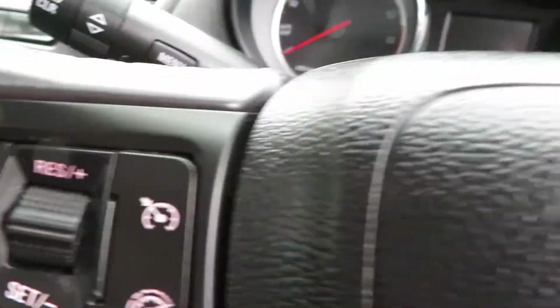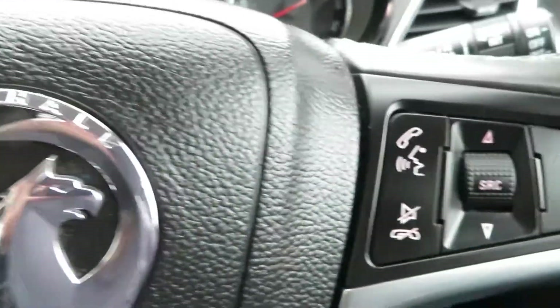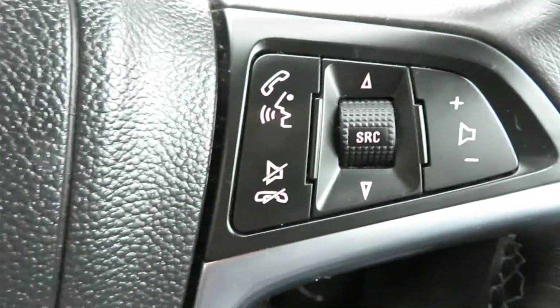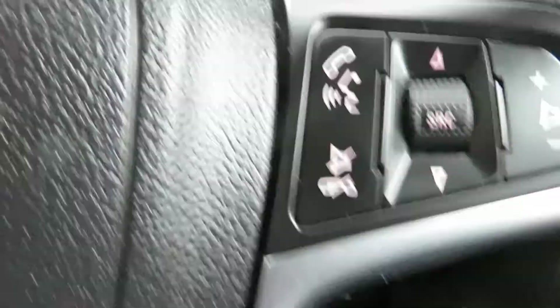Cruise control — so if you just want to keep the same speed all day long, you just turn it on, off you go. There's your Bluetooth speaker facility there — you press that and it mutes the radio for you.